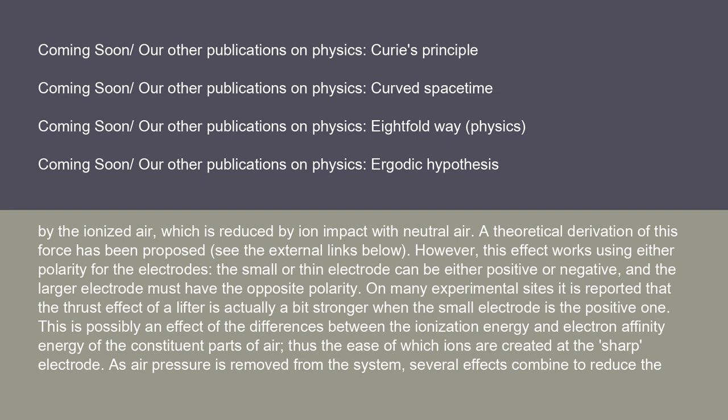This effect works using either polarity for the electrodes — the small or thin electrode can be either positive or negative, and the larger electrode must have the opposite polarity. On many experimental sites, it is reported that the thrust effect of a lifter is actually a bit stronger when the small electrode is the positive one. This is possibly an effect of the differences between the ionization energy and electron affinity energy of the constituent parts of air, and thus the ease with which ions are created at the sharp electrode.